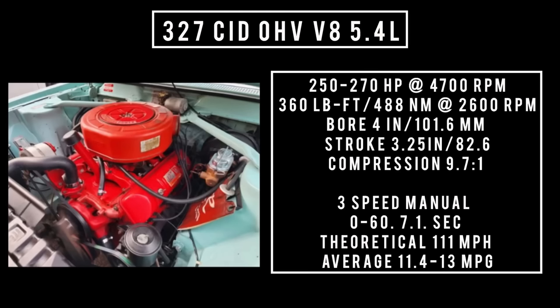The biggest and baddest V8 offered by AMC was the 327 V8, 5.4 liters, offered in two flavors: 250 horsepower with a two-barrel carburetor, or 270 horsepower with a four-barrel carburetor at 4,700 RPM. 360 lb-ft (488 newton meters) at 2,600 RPM. Bore of 4 inches and a stroke of 3.25 inches, compression 9.7:1. Backed with a three-speed manual, 0-60 in 7.1 seconds, theoretical top speed 111 mph, averaging 11.4 to 13 mpg.